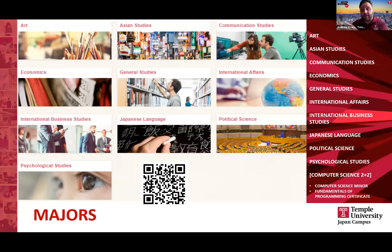All of these majors can be done completely at the Japan campus — a full four-year undergraduate degree in Japan, taught entirely in English. We have a special Computer Science 2+2 program that's done with two years in Japan and two years in the Philadelphia campus as well.